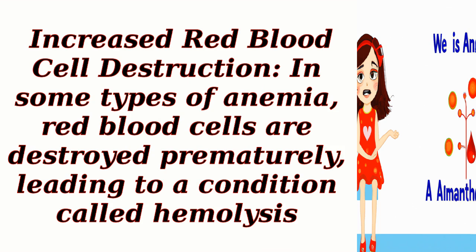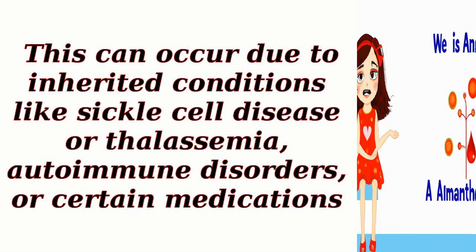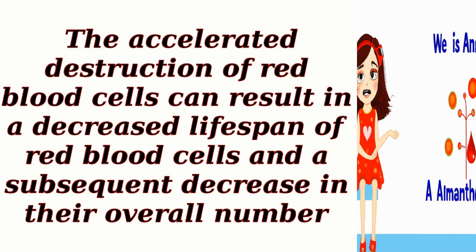Increased red blood cell destruction: In some types of anemia, red blood cells are destroyed prematurely, leading to a condition called hemolysis. This can occur due to inherited conditions like sickle cell disease or thalassemia, autoimmune disorders, or certain medications. The accelerated destruction of red blood cells can result in a decreased lifespan of red blood cells and a subsequent decrease in their overall number.